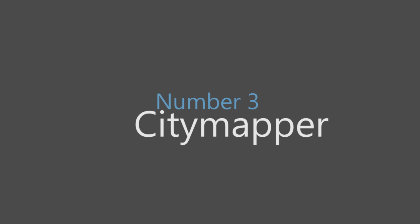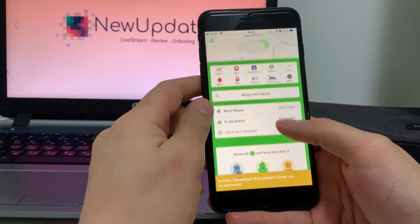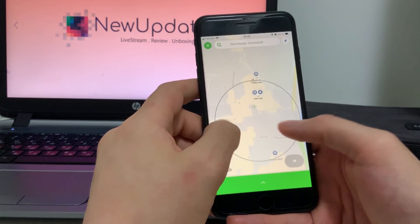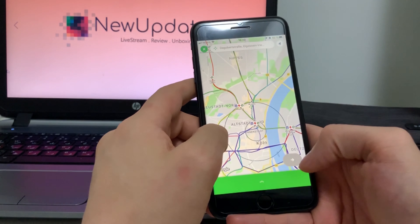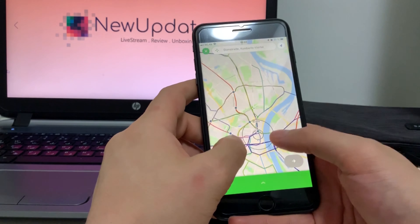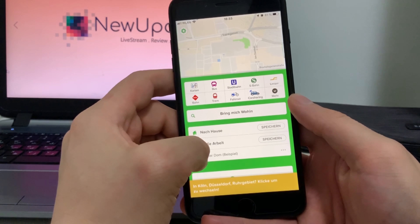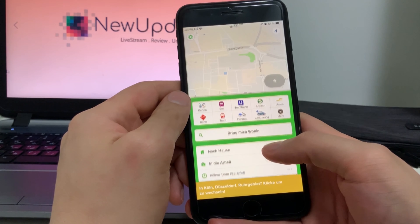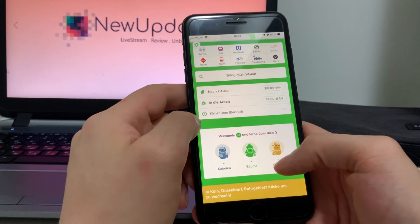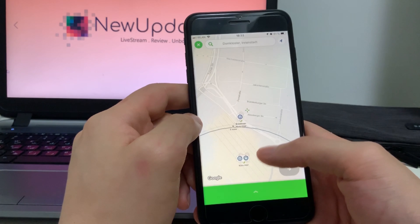Number three: City Mapper. Google Maps' public transit function is reliable, but its algorithms can give some strange recommendations and can overlook options like scooters and bike shares. If you live in one of the cities that City Mapper covers — like New York, San Francisco, Toronto, Seoul, Tokyo, São Paulo, Moscow, and more — chances are it'll give you the fastest, most comprehensive list of choices for getting around on public transportation.